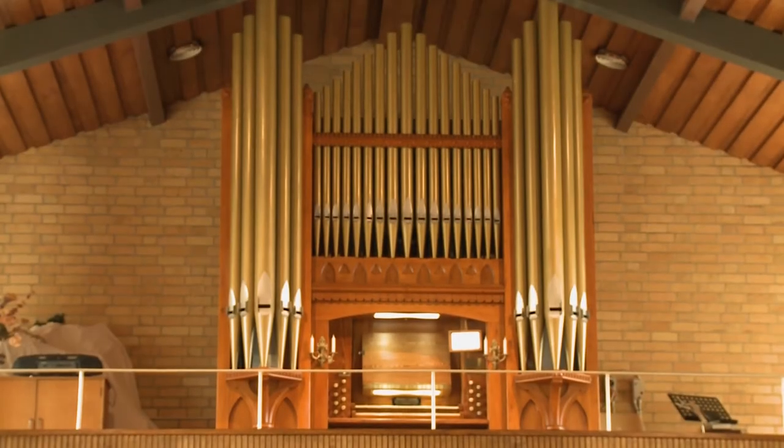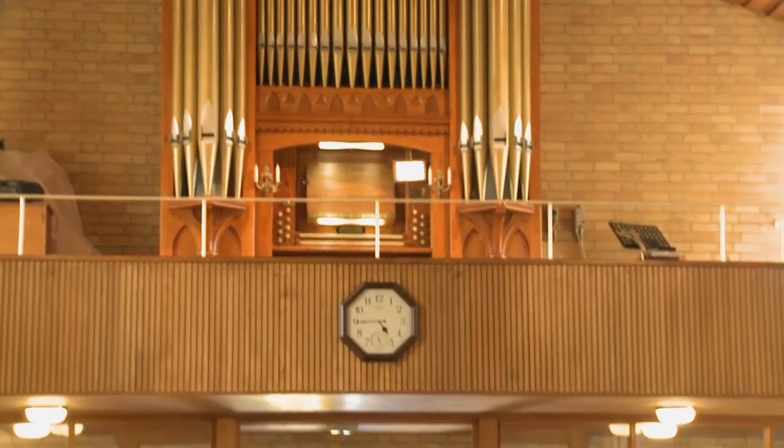What isn't so well known is that this church houses a historically significant pipe organ that is heritage listed, and I will be thrilled to play it for you today. In the beautiful surrounds of St Andrews Presbyterian Church is the 1873 Speechley and Ingram pipe organ.